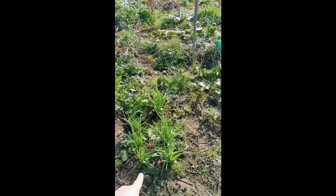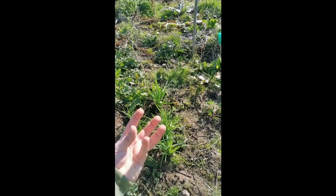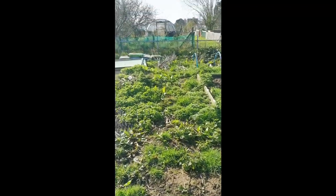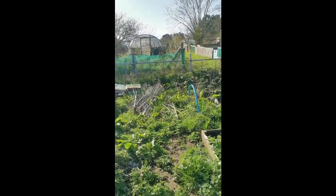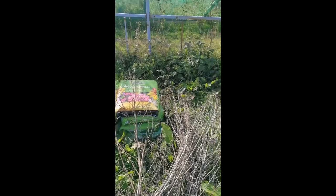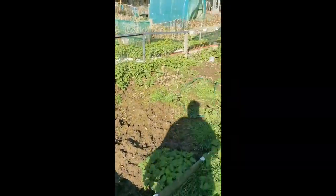These guys, believe it or not, are garlic from last year but they're growing as like a whole bulb on its own — there's like six bulbs or something growing side by side. Not quite sure how they're going to turn out but I'm just going to leave them. The only thing I managed to do a few weeks back was buy 15 bags of compost, get them all up here and dump them. That's the only thing I've done.